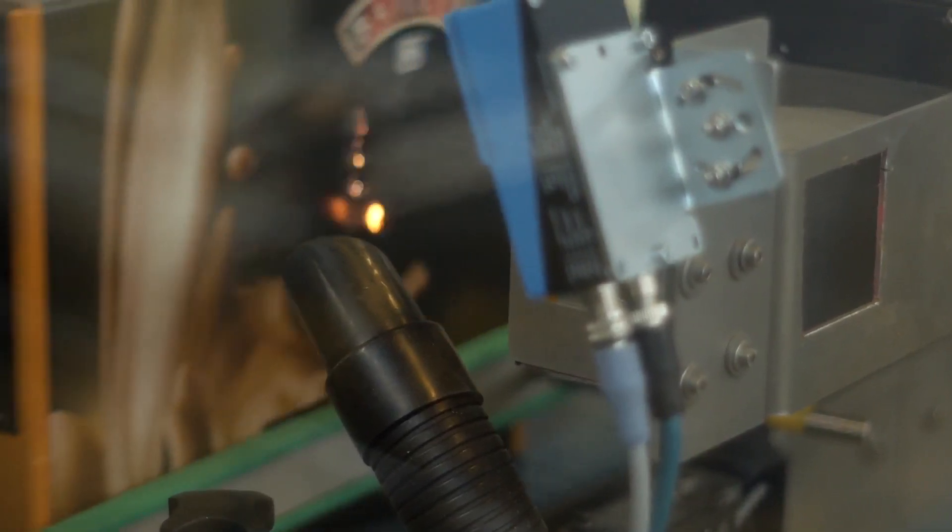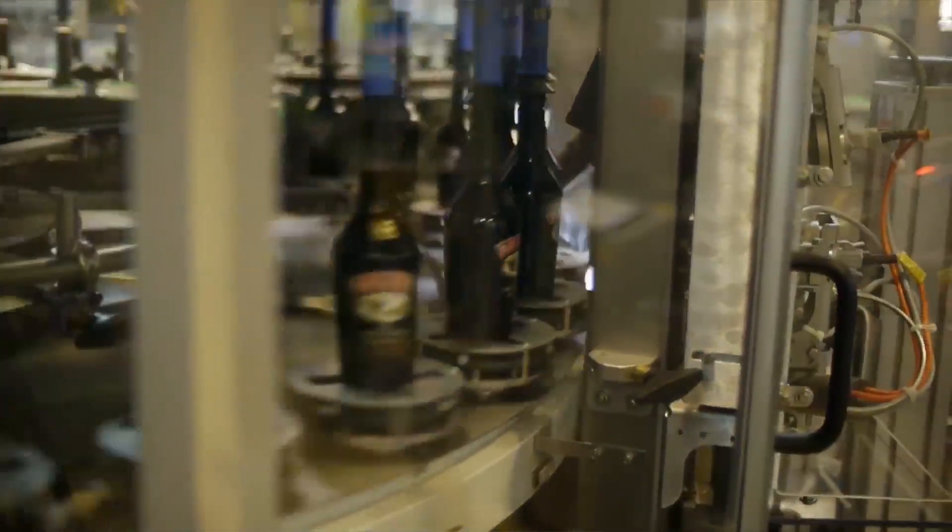When it comes to returnables, inkjet has an advantage because the ink can be washed off, versus a laser coat that is permanent. Looking at the total cost of ownership, CIJ has a lower investment cost, but over time there is a higher ongoing cost.